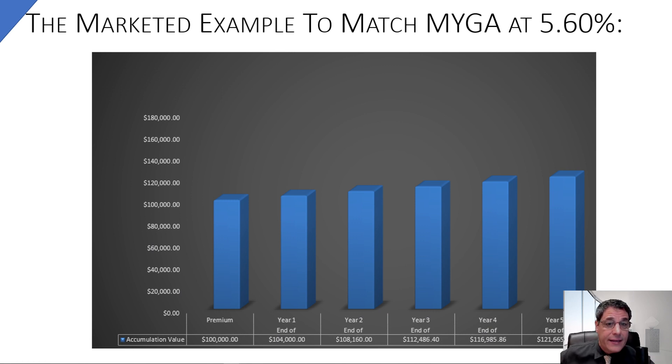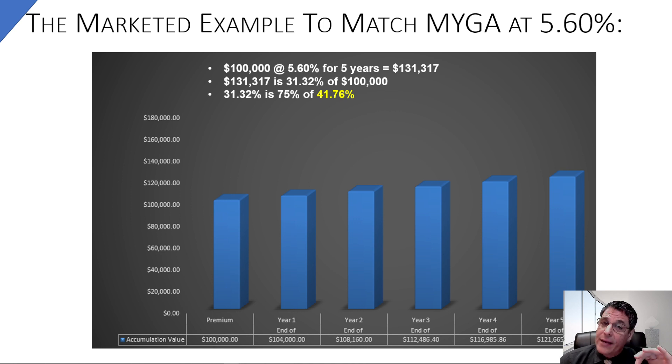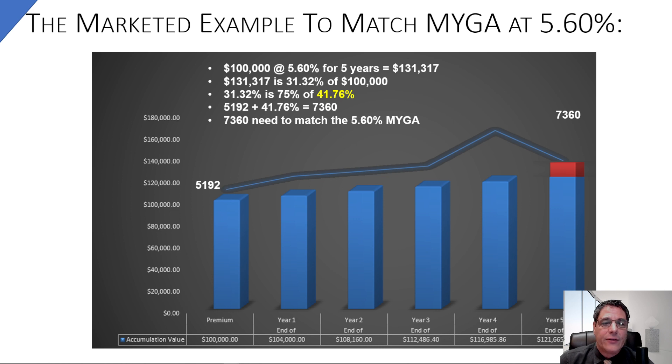How does this compare to a MiGA today? On Friday we'll have a 5.6% MiGA from a good A-rated carrier — ratings matter, we'll get into that. At 5.6%, $100,000 grows to $131,317 after five years — a compounded return of 31.32%. To get that same 31.32% when you're only getting 75% participation, the S&P would need to be up exactly 41.76% after five years to match the current MiGA at 5.6%.